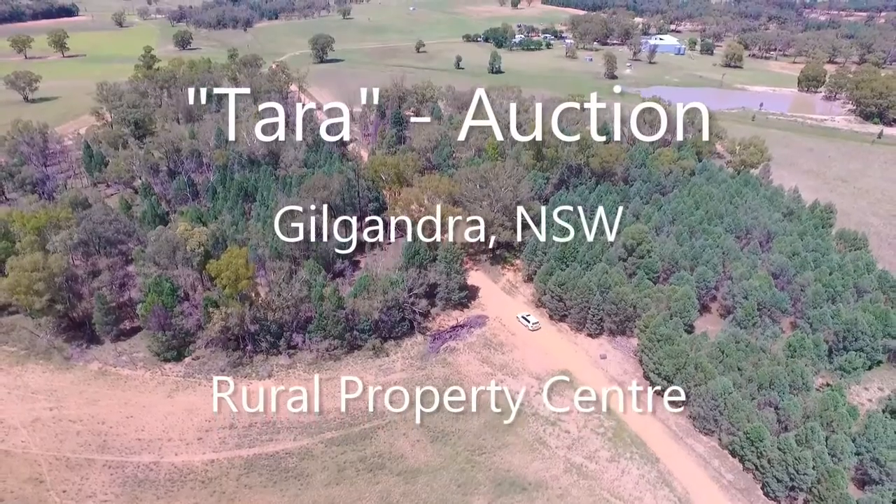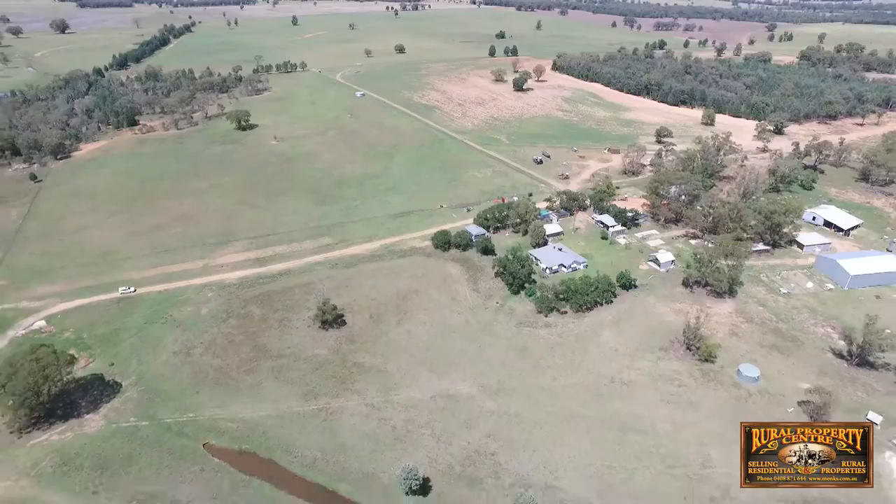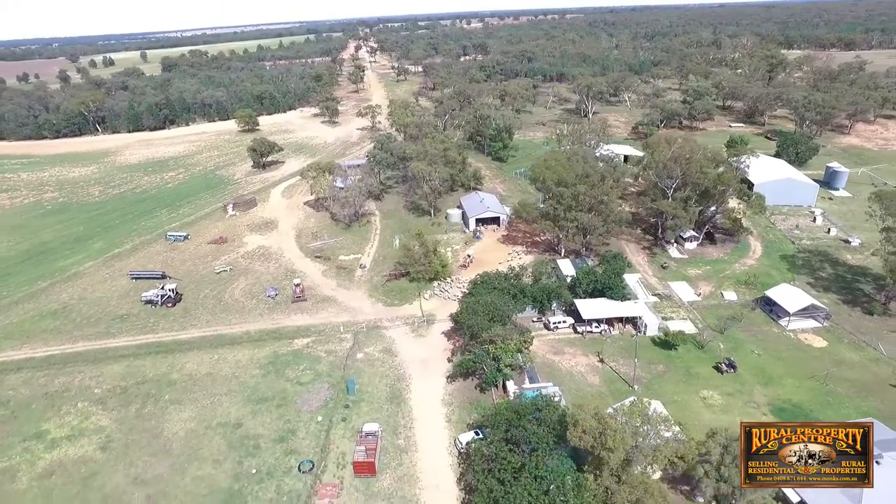Welcome to our latest property, Tara Gilgandra. Tara is a mixed farming enterprise running cattle and sheep, as well as being suited to a variety of crops including wheat, barley, oats and triticale.